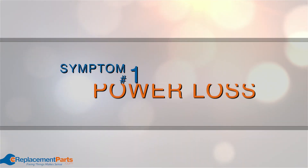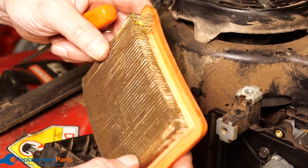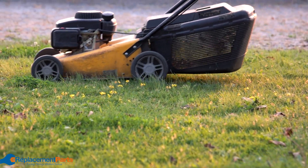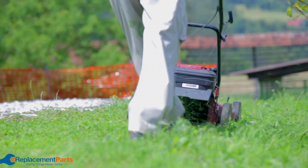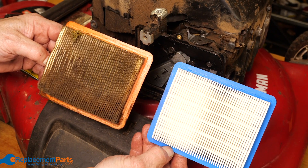Symptom number one: power loss. When the air filter is dirty it reduces airflow into the engine. Without the right amount of air burning with the fuel there's less combustion and less horsepower. If you notice your engine surging up and down or even stopping completely, you'll want to check the air filter, and if it's dirty, clean and replace it.